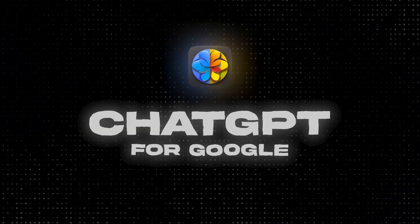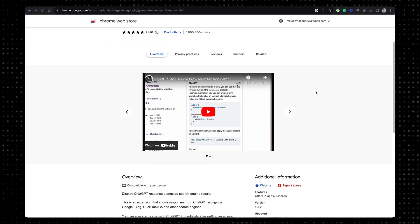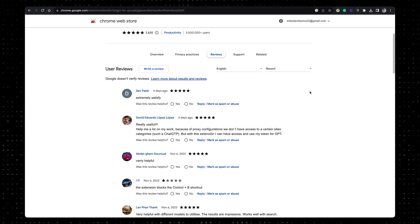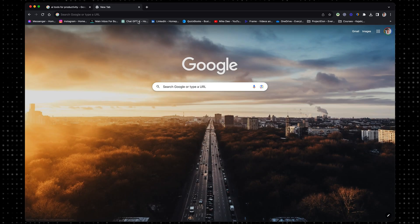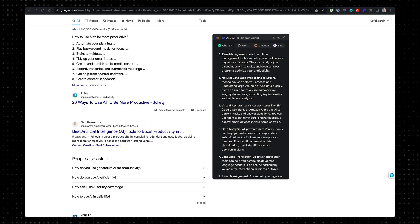Loom is one of those tools I wish I knew about earlier, as is ChatGPT for Google. I love ChatGPT — it's one of my favorite AI tools. As the name suggests, ChatGPT for Google integrates ChatGPT seamlessly into Google search. This extension already has more than 3 million users and 2,600 reviews averaging 5 stars. Instead of opening another tab, you have ChatGPT right there on the right side of your search results, which really speeds up your workflow.